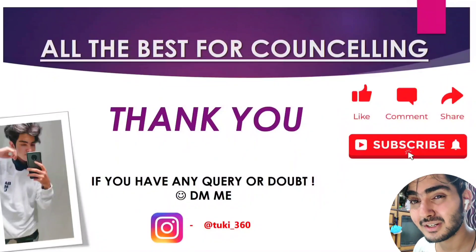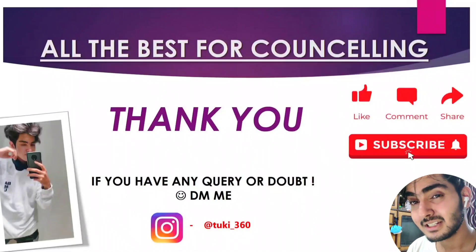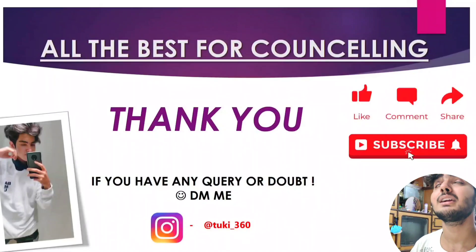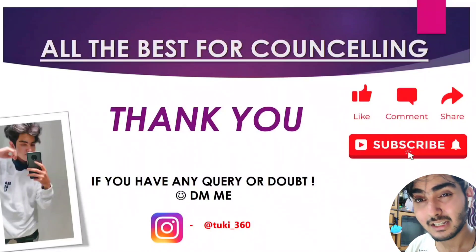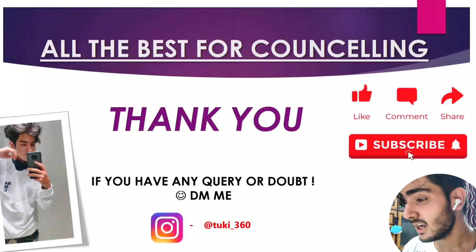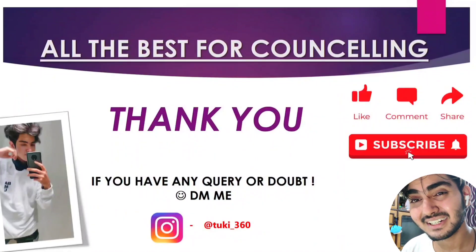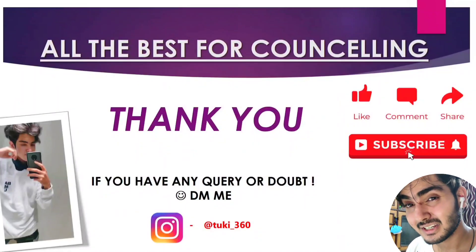If you liked this video, please like and subscribe to my channel. If you have any queries, comment below. You can also reach me on Instagram for any doubts. Thank you all for watching till the end — see you in the next video. Bye-bye!